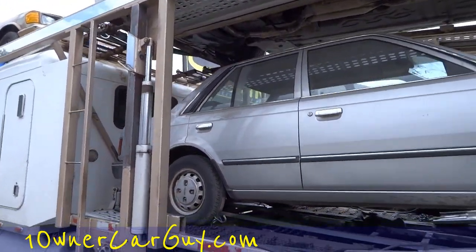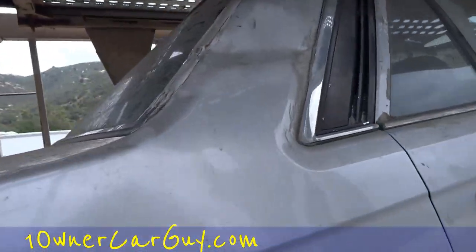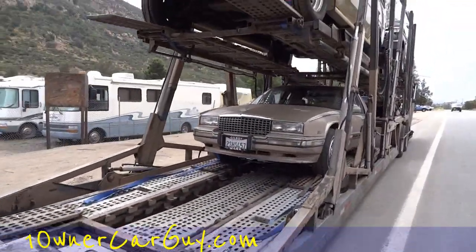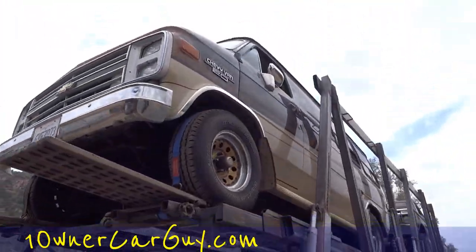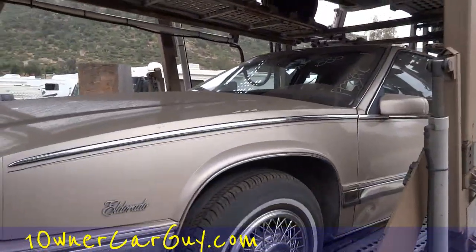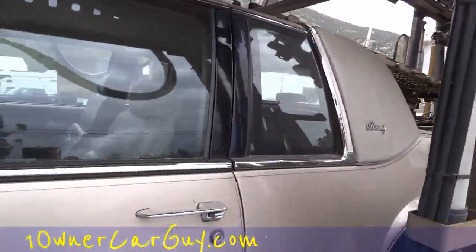Got a little Nissan — super low miles on this Mazda/Nissan, super low miles. Oh, this is the other one; I got another one coming with wagon wheels. And got an El Dorado, nice Baritz.